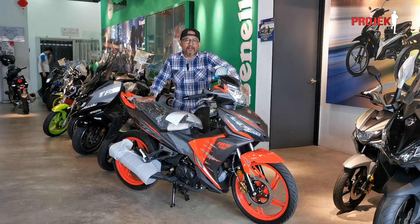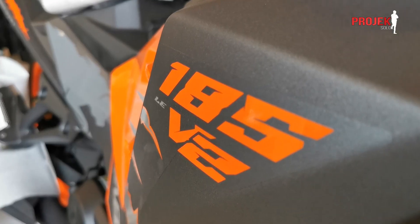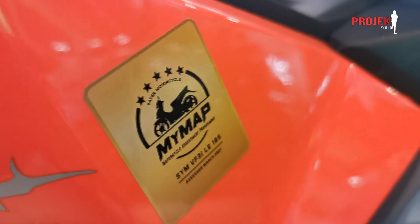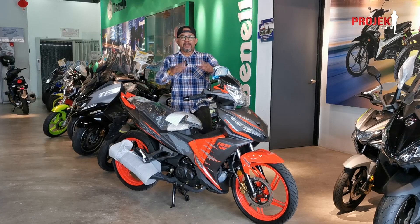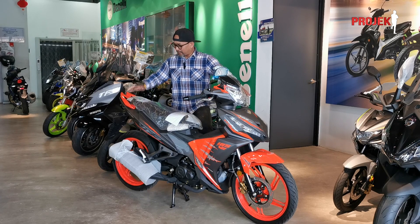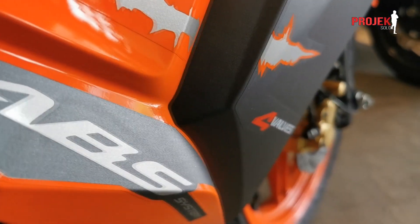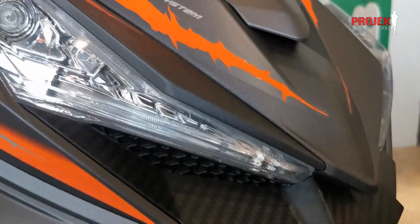Ini adalah model SYM VF3I V2LE, di mana dah pun mendapat pengiktirafan 5 bintang daripada MyMAP — Malaysia Assessment Program 2022 yang lepas. Dia dapat 5 bintang guys, sebab ciri-ciri keselamatan yang ada pada VF3I ni.